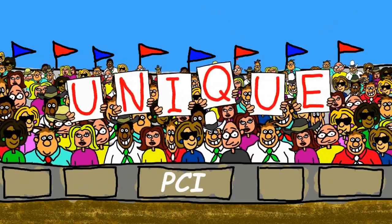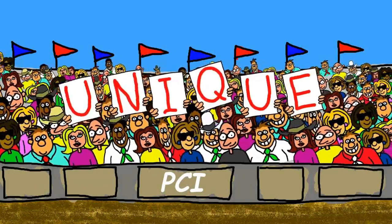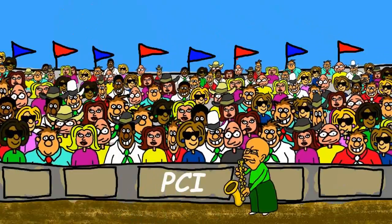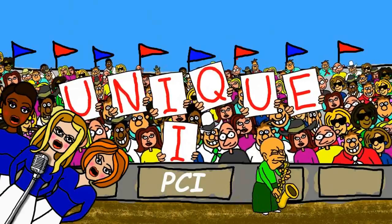Number 8 — Unique ID! Every computer person needs a unique ID!